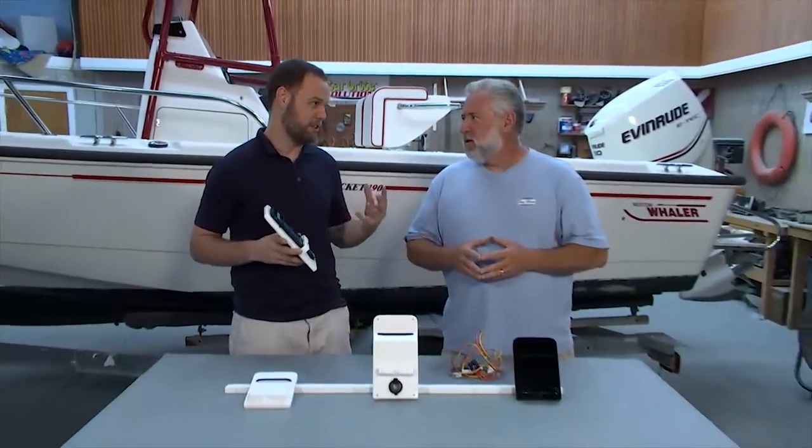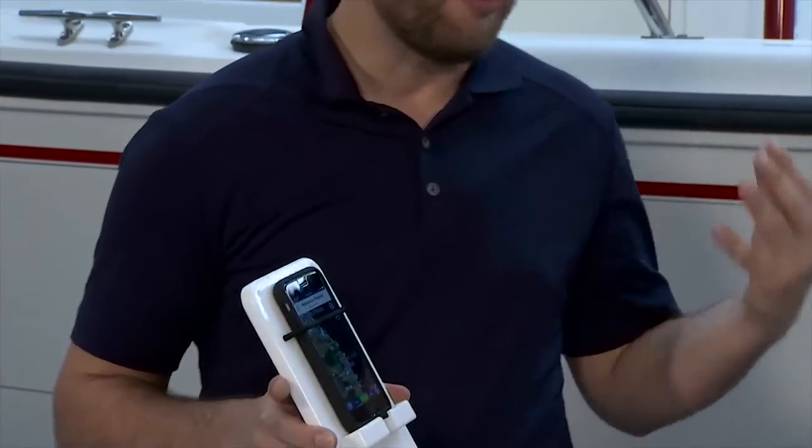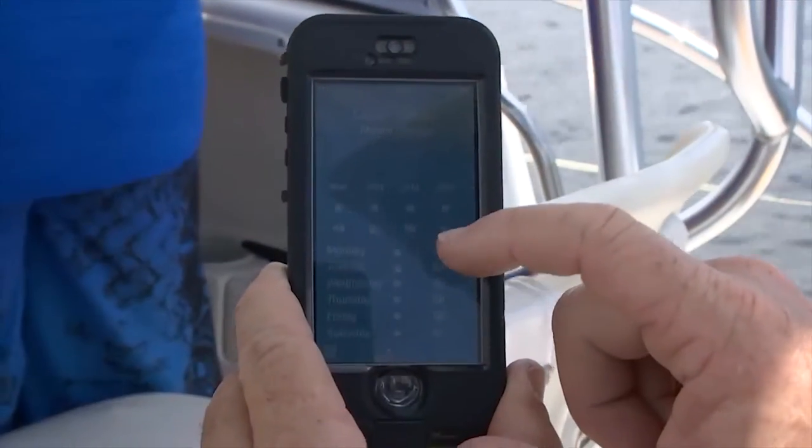So John, as you know, phones continue to make our life more and more convenient and being on the water is no exception. A lot of people take their boat out and they want to get away from it all, but phones do a lot more than communication nowadays. Of course you can run all of your navigation, there are even existing apps where you can tie in with Bluetooth to your depth finders. You can get real-time weather through your smartphone and of course all your music.